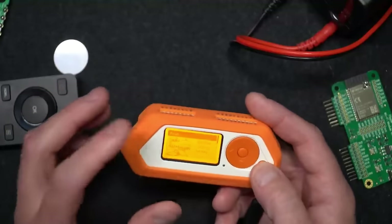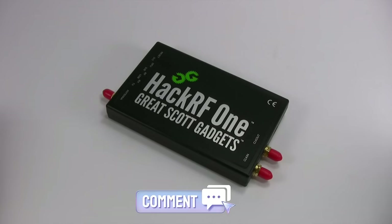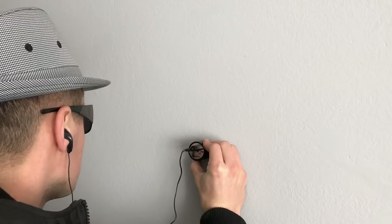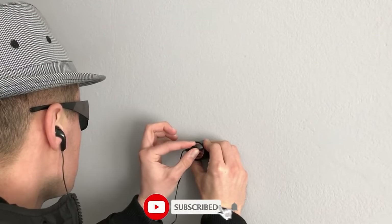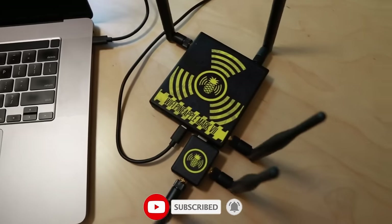Which one piqued your interest the most — USB Killer or Signal Watch? Share your thoughts in the comment section below, and don't forget to subscribe to Best Cool Tech and hit the bell icon for more exciting updates on the latest tech gadgets.